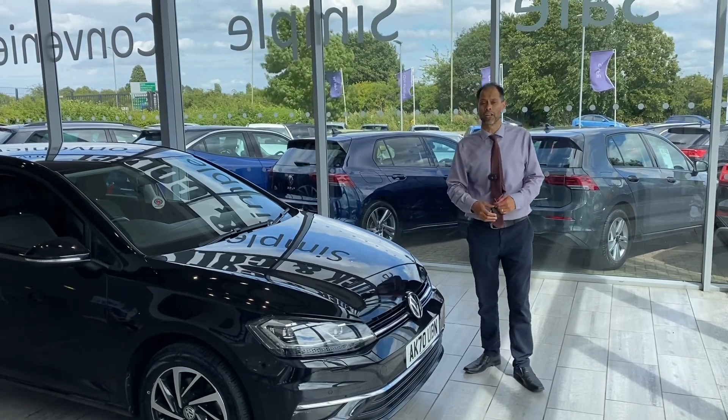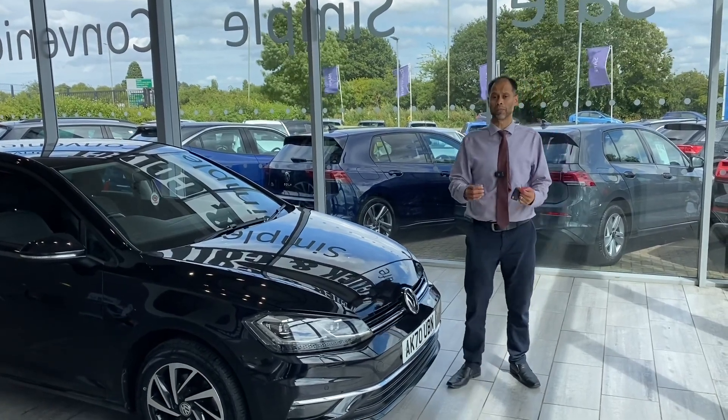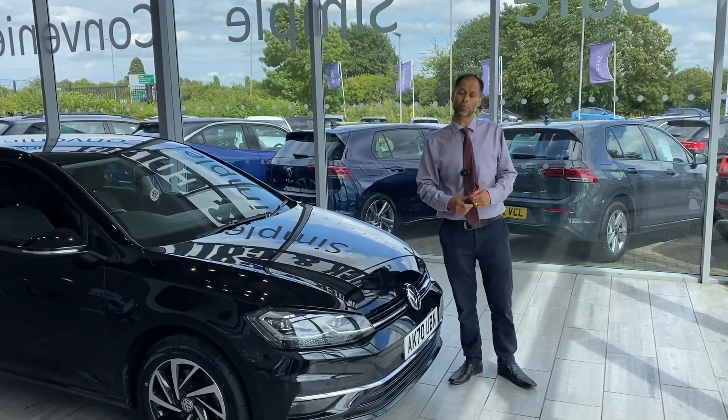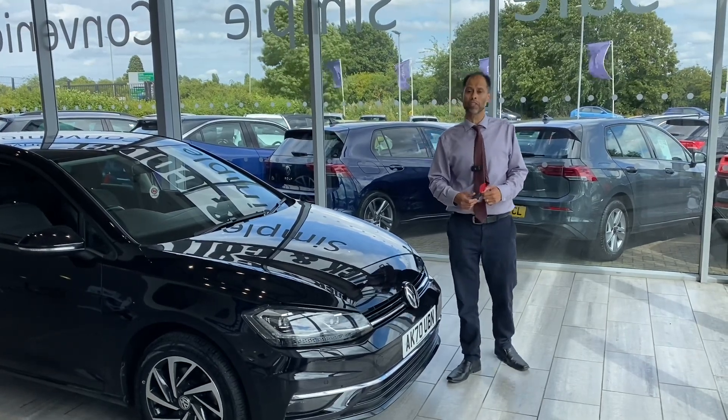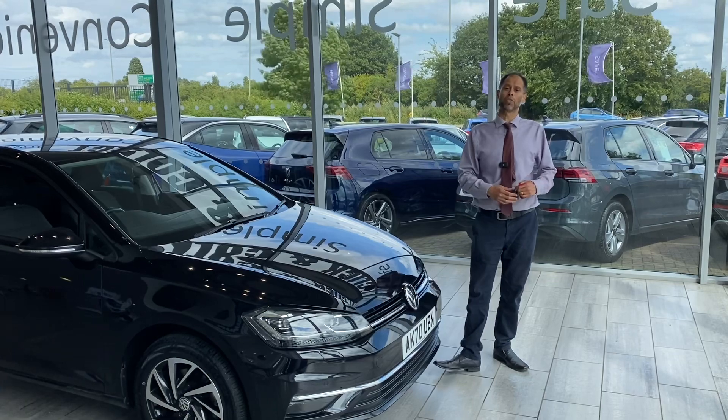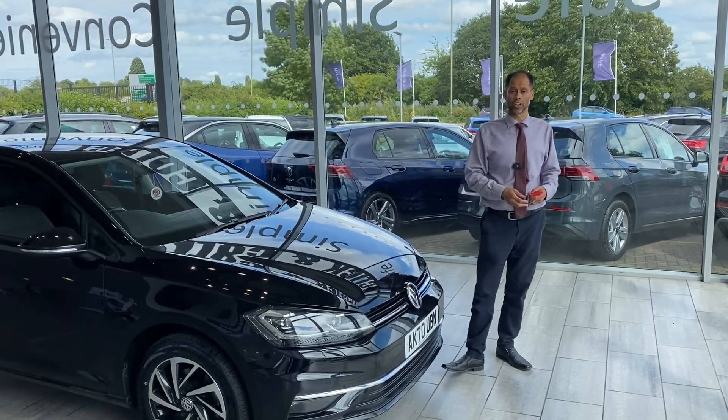We've been going over 27 years. We're an independent dealership, we're family-run. We're five-star Trustpilot and we're also highly recommended by Auto Trader. If you want a pressure-free environment, we are the place for you to come. There's no hidden costs and there's no hidden charges.